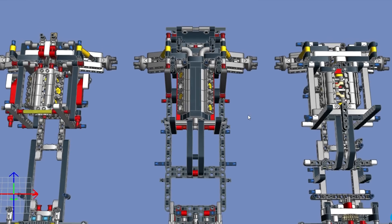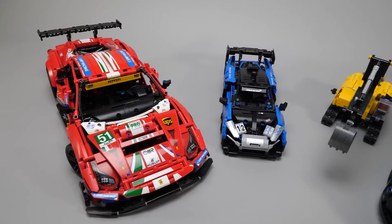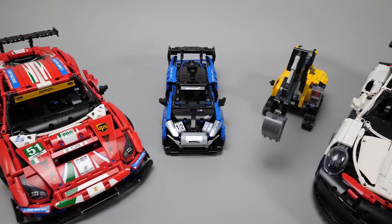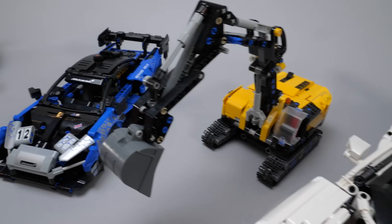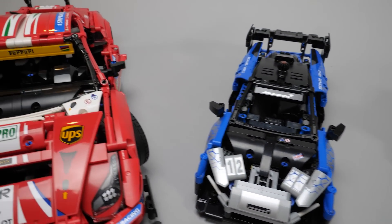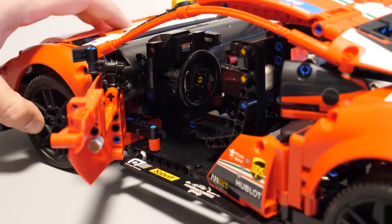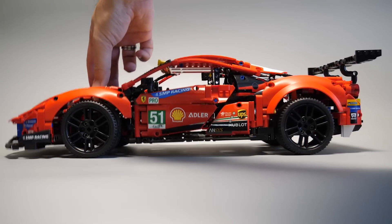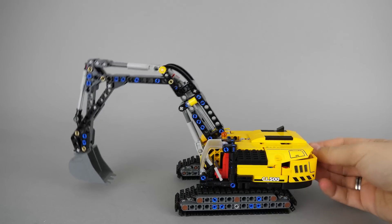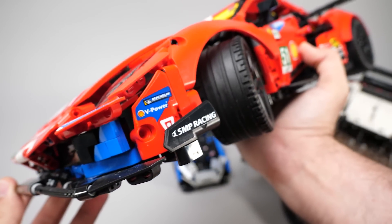Traditionally, Technic sets use mostly Technic parts with beams, axles, gears, and bigger panels. They have a pretty recognizable look, aiming most of the time for realism, but frequently with less detail and accuracy due to the nature of the parts. The focus is more on functionality — to build something that has actually working parts — and aesthetics come only after that. These sets have a certain amount of working functions, like a functional steering wheel, differential, engine with pistons, suspension, gearbox, or other specific functions of the vehicle. There's a recognizable tendency in recent years to include more and more non-Technic, so-called system pieces to add details.